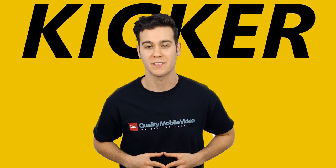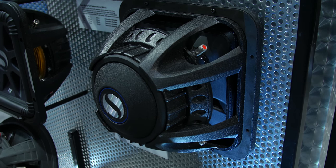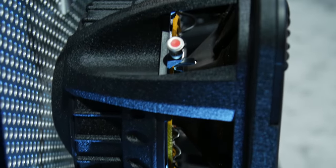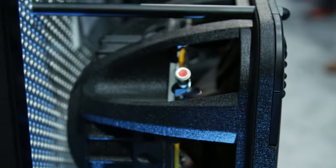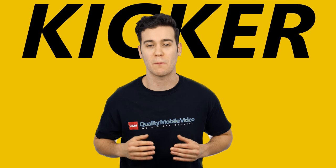Kicker showed off their big boy L7 subwoofers all over the booth. Their square design offers 20% more surface area than a typical round sub. They feature an oversized magnet and aluminum voice coil for more power and are available from 8 inches to 15 inches. Kicker had one taken apart so we could see what makes the subwoofer such a beast.